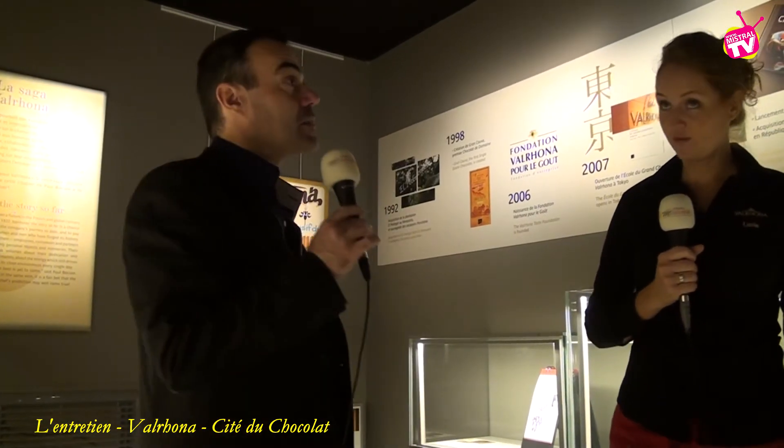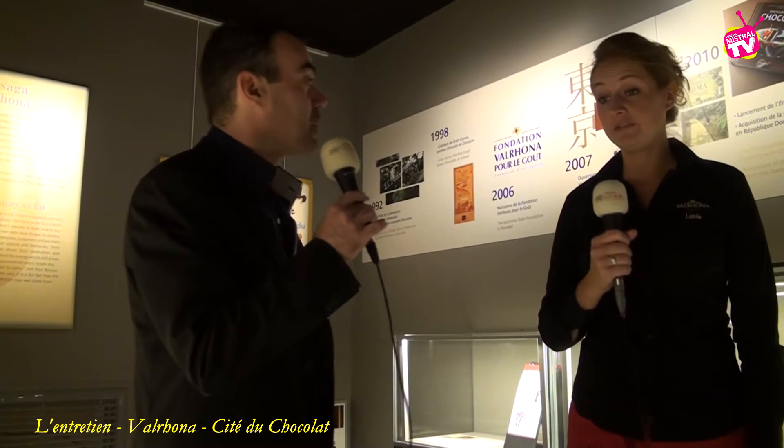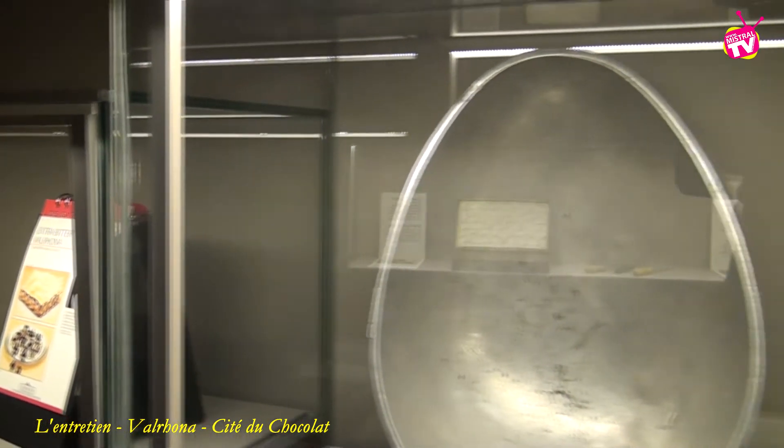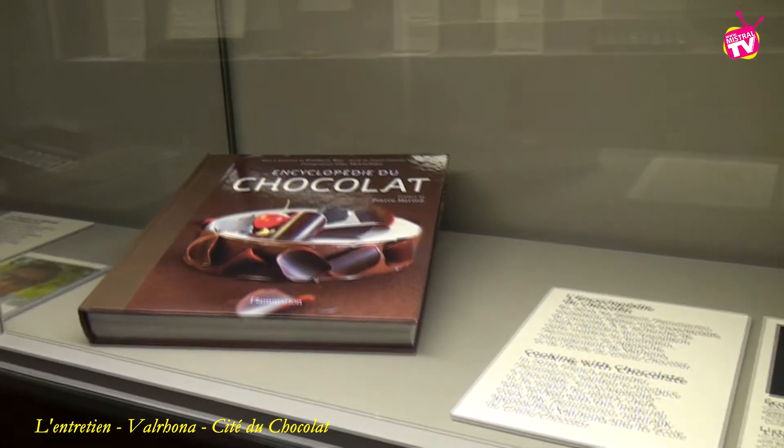On est dans un espace qui tient à cœur à l'entreprise Valrhona — la Cité du Chocolat a ouvert en 2013 mais l'entreprise, elle, remonte à 1922 ici à Tain-l'Hermitage. On est dans l'espace saga où on a vraiment voulu témoigner de l'histoire, avec toutes les étapes importantes de l'histoire de Valrhona retranscrites ici, et les témoignages de personnes qui ont marqué cette histoire. Alberic Guirone a choisi ce lieu pour créer sa chocolaterie, parce que c'était à proximité du Rhône, un lieu facile pour le transport des marchandises.